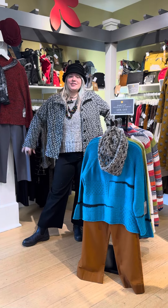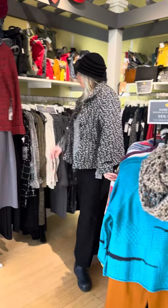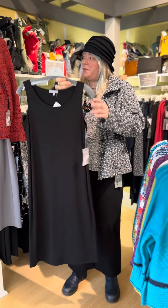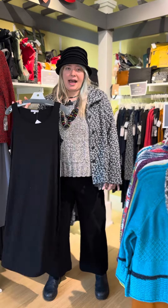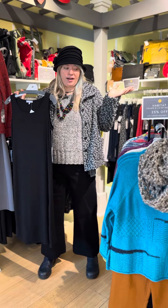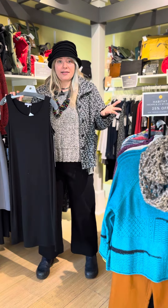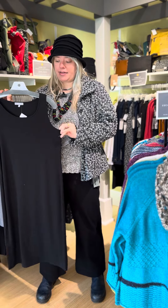Hi everybody, welcome to this edition of Marigold TV and we're talking about Habitat. Habitat is all on sale right now — this rarely happens — 25% off now until December 1st. Come in and grab your favorite sweater, your favorite tank dress, pants, lots of different things. My whole outfit is 25% off. Come check out all the Habitat and celebrate a little fall fashion.